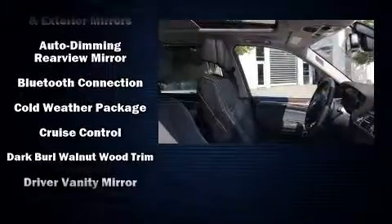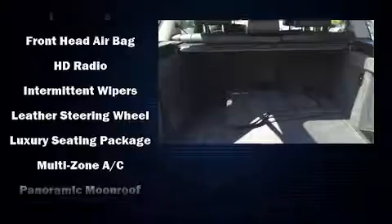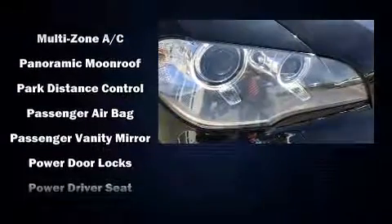BMW ensures the safety and security of its passengers with equipment such as dual front impact airbags, ignition disabling, an emergency communication system, and four-wheel disc brakes with ABS.